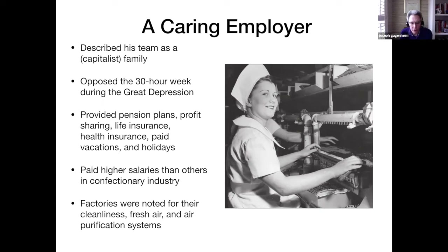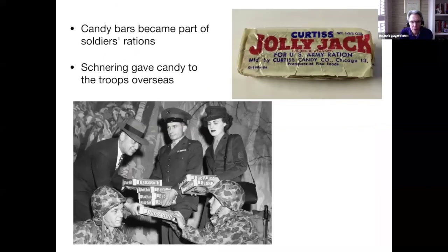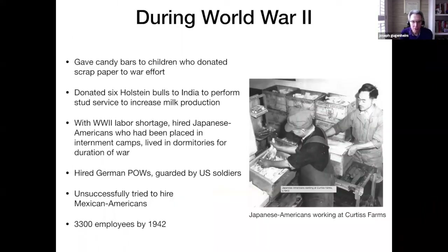His factories were noted for their fresh air, cleanliness, and air purification systems. When World War II broke out, Congress was ready to say that candy was not an essential industry, but the candy industry banded together and convinced Congress otherwise. Candy bars became part of the soldiers' rations. Schneering also gave candy to the troops overseas and gave candy bars to children who donated scrap paper to the war effort. He donated six Holstein bulls to India to perform stud service to increase milk production. And with the World War II labor shortage, he hired Japanese Americans who had been placed in internment camps to live in dormitories at his farm. When criticized for this, he replied that these Japanese Americans were American citizens and skilled farmers — so give them a job instead of confining them to an internment camp.